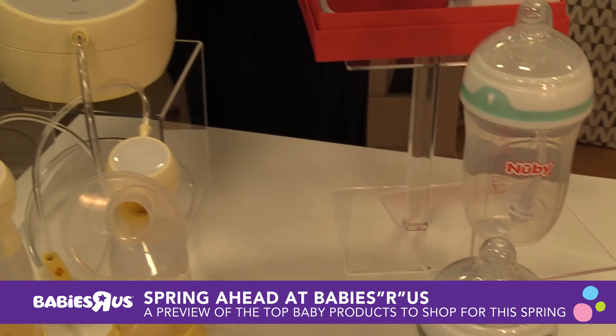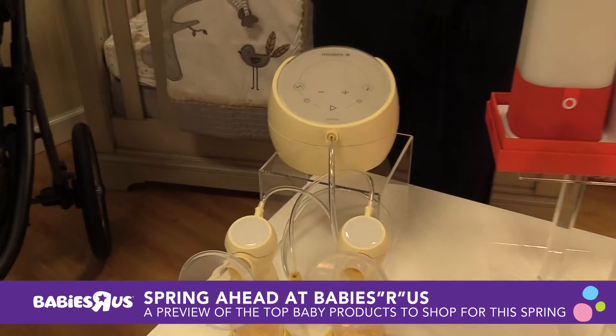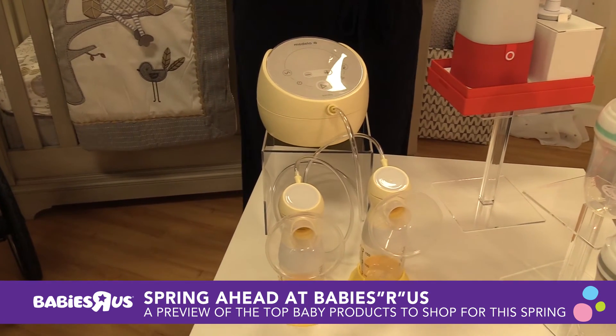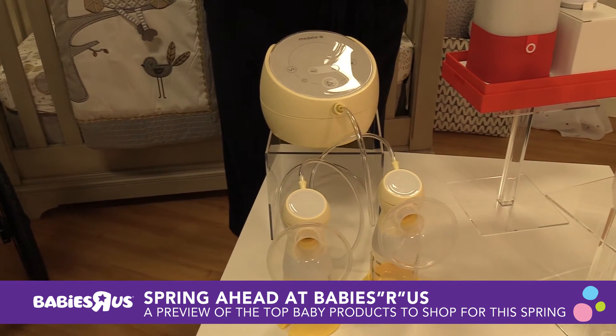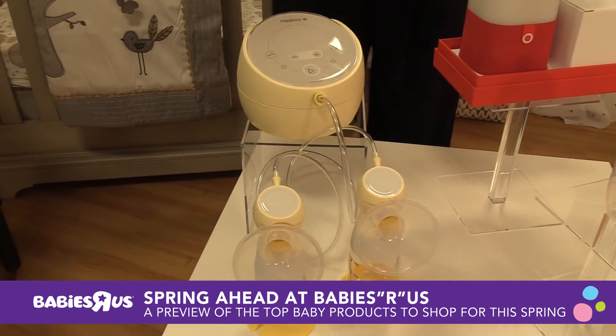For my working moms out there that have that issue of trying to keep their milk production up, this is the Medela Sonata. I love this because it actually connects to the Medela app, which tracks your different feedings and pumping sessions, and provides you customized content based on your milk production to help you reach your goals. I love this one — very exciting.